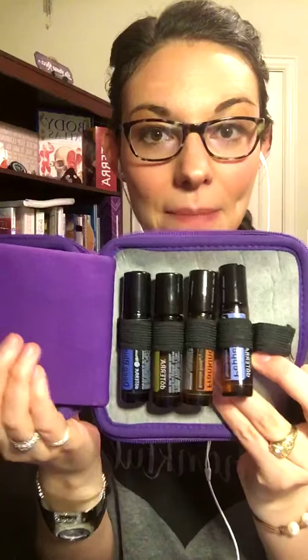I actually have all of the touch rollers in a little kit and keep them in my bathroom on hand — I was actually needing to stock up on Melaleuca. It's also great for any kind of fungal issues, like toenail fungus or athlete's foot. And it's really nice to boost your immune system — you could just add a little bit to the bottoms of your feet every day now that we're in cold and flu season.